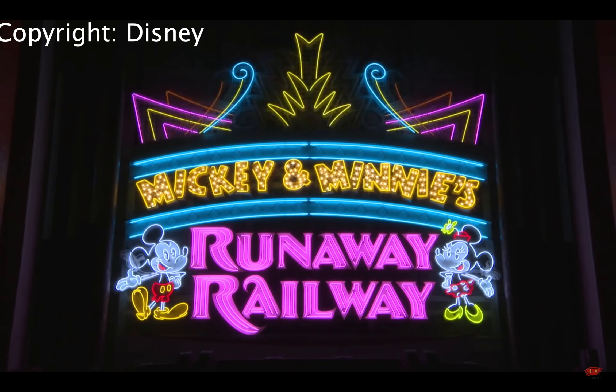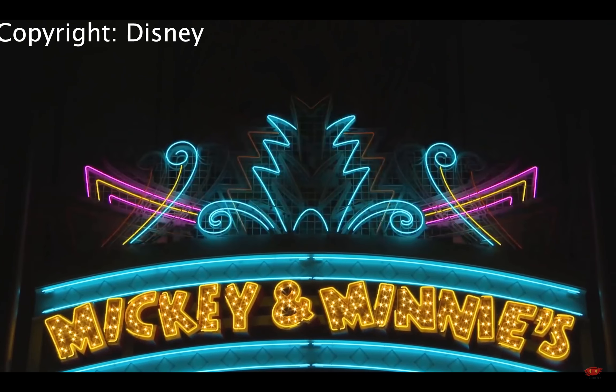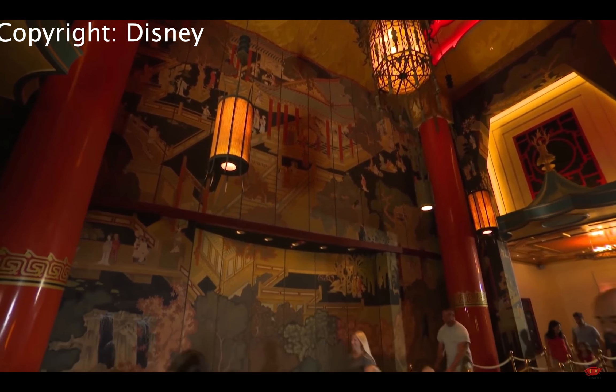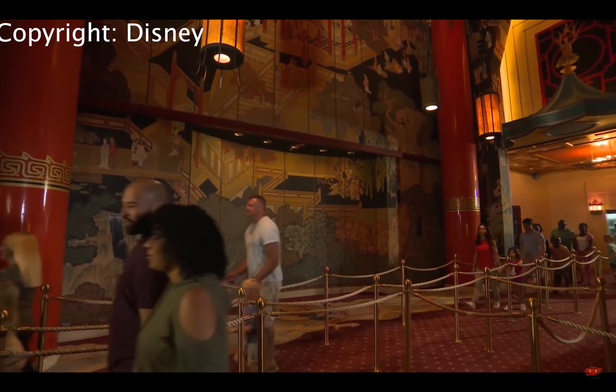I'm set to watch the Mickey and Minnie Runaway Railway teaser trailer of this new ride at the Chinese Theater at Hollywood Studios, and I'm going to give you my reaction to this ride as I'm watching it here.